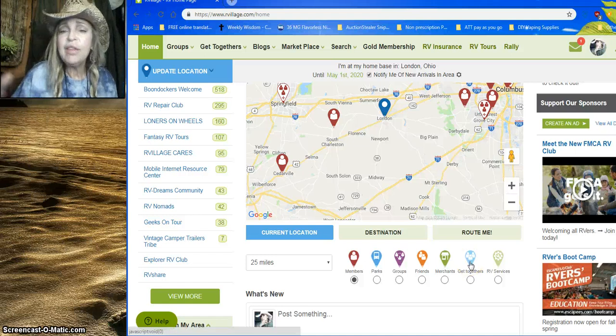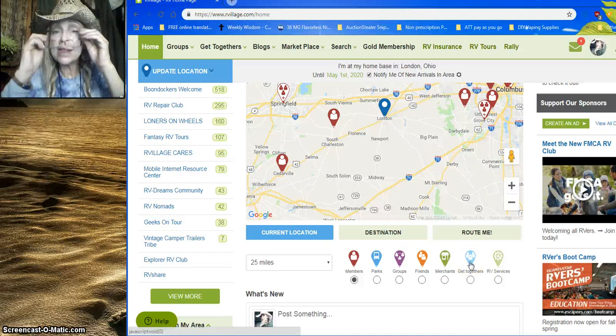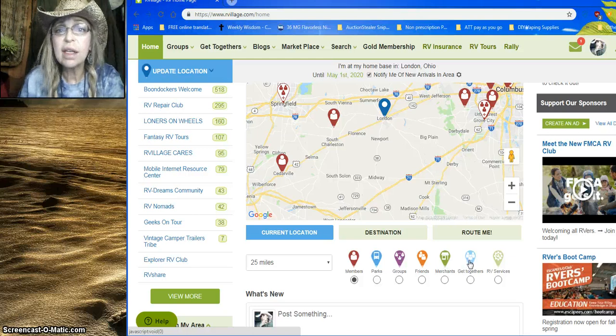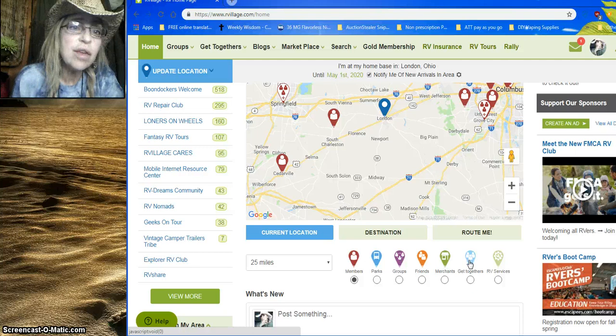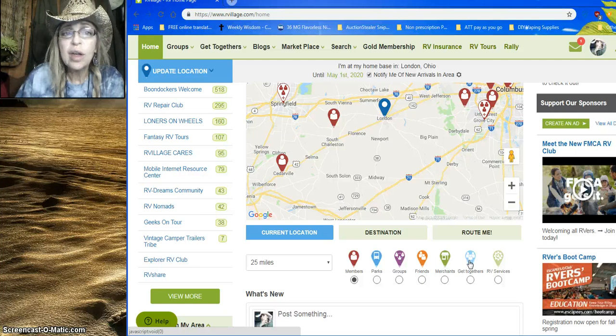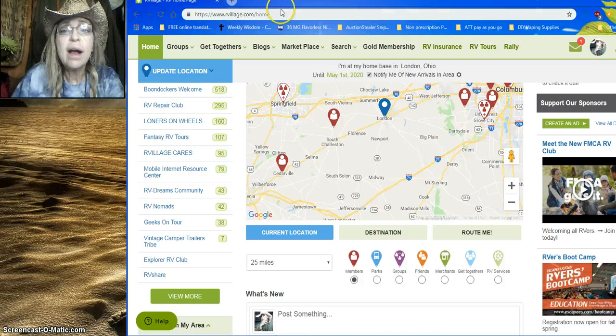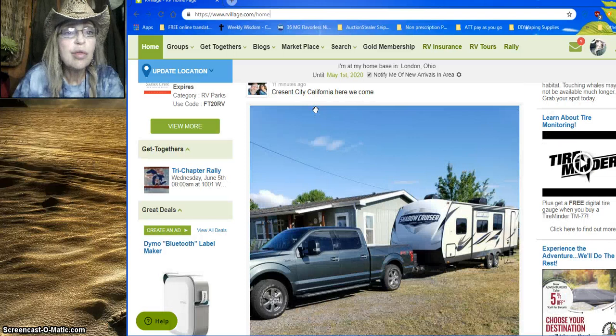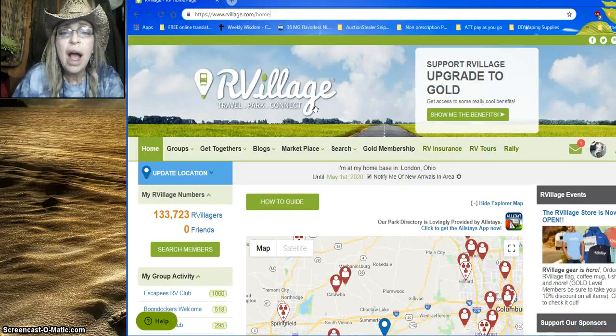Hey YouTubers, Eve here. I found a really sweet website today that I think would be an invaluable resource for those of you that live tiny and want to RV or live the nomadic lifestyle. It's called RVvillage.com. You can just enter www.rvvillage.com and it's a totally free resource — I just joined today.